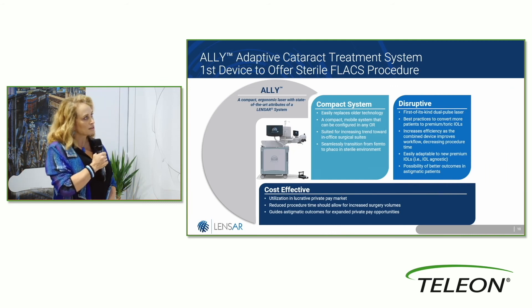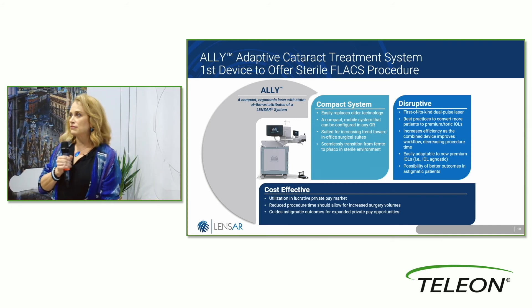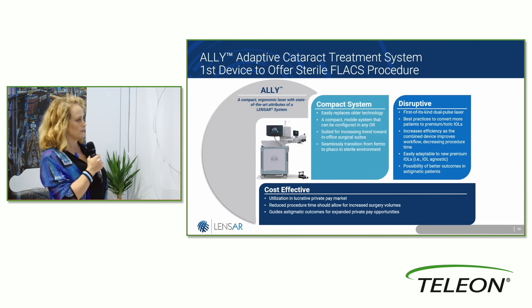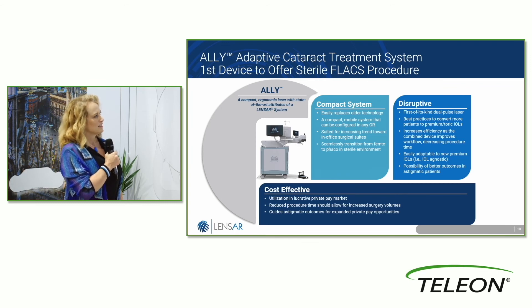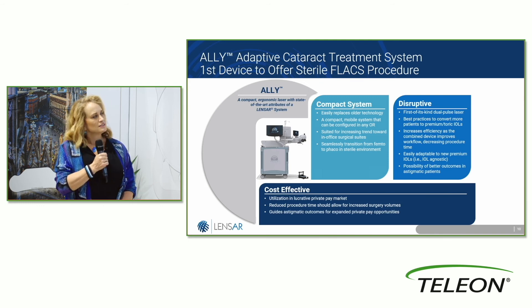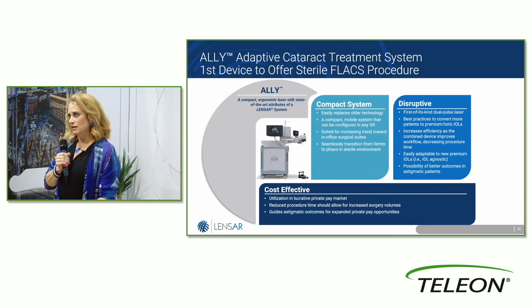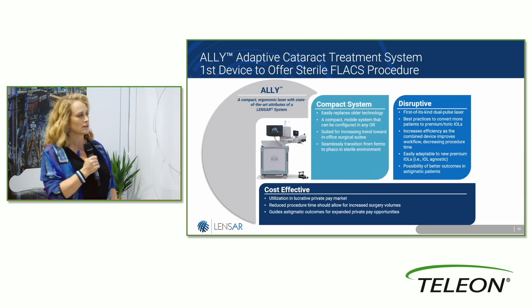It's a compact system — it has the footprint of a typical phaco machine, but with dual technology having both femto and phaco. It easily replaces older technology, it's mobile, can go into any OR, and it's really suited for any size setting for cataract surgery.